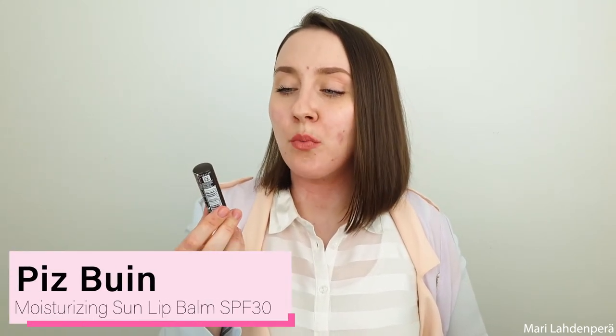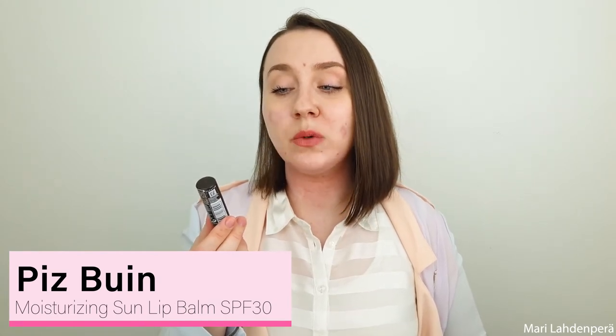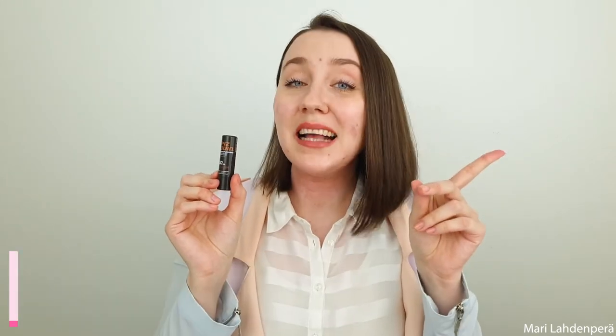I also have this — Piz Buin Moisturizing Sun Lipstick with Aloe Vera and SPF 30. I've used one of these in my last empties video as well because I have so many of them. This is definitely my favorite lip balm — I love using it because it has SPF, it's really moisturizing, it feels great, and it doesn't smell strongly. I've been loving these for years and years.